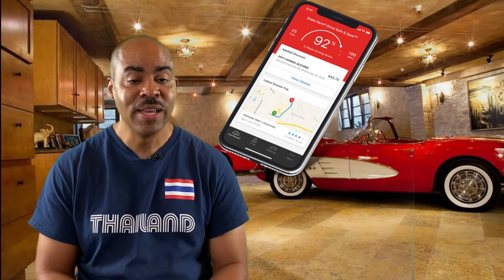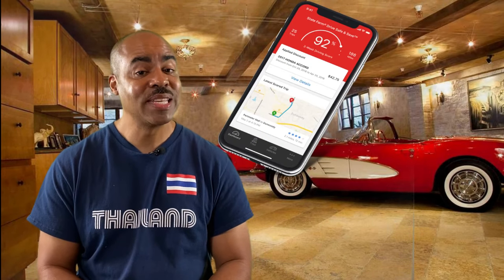If you're into saving money, you're going to want to watch this video all the way to the end, because that's what I've been doing with this State Farm Drive Safe and Save app. I've been saving lots of money — like stimulus check type of money — and this isn't a paid sponsorship by State Farm.